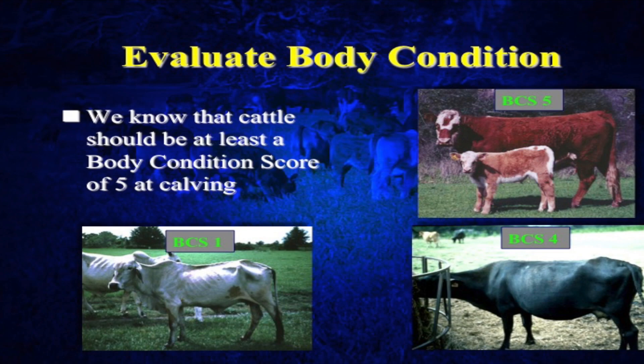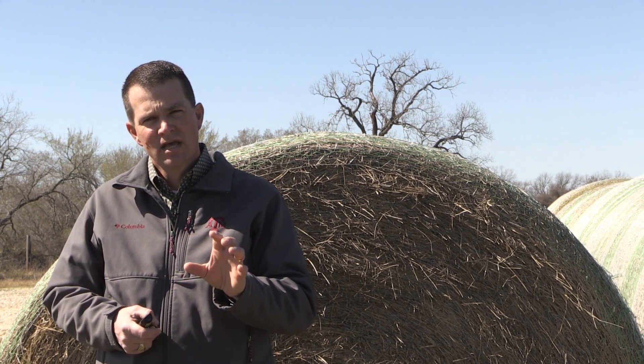If we get below a three — down to a two and a one — and on a grand scale the whole herd looks like that, we've probably got a little bit of neglect and we need to really up the nutrition level of those cows. Whereas if we get cows above a body condition score six or seven, those cows are probably being fed too much, or maybe they just missed a calf the previous year and that's why they have that extra condition on them. Our target, from data, is about a body condition score five at calving — average condition at calving is the target we shoot for.